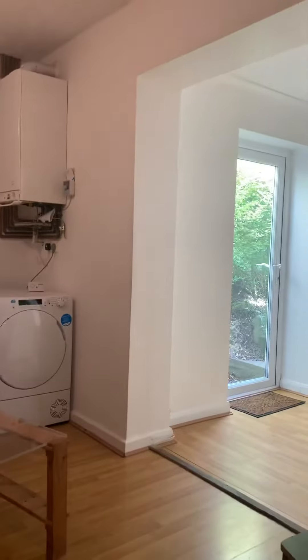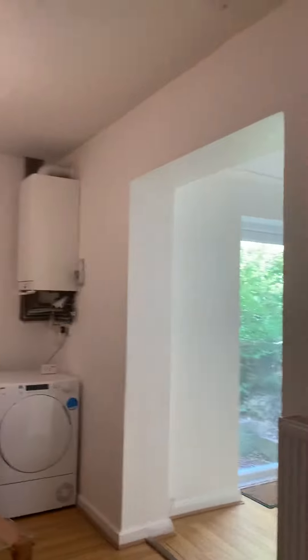The lounge is in the middle of the house. You've got the boiler and the tumble dryer, and sofas.